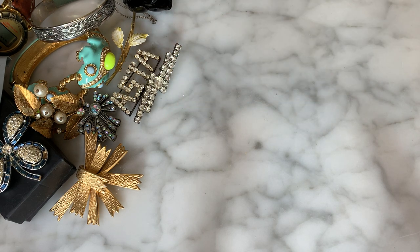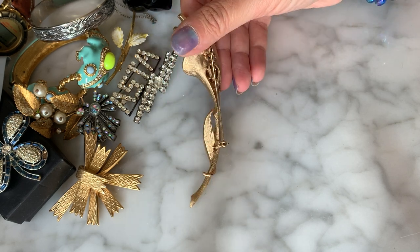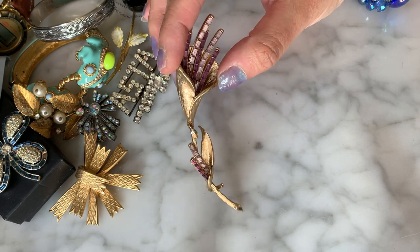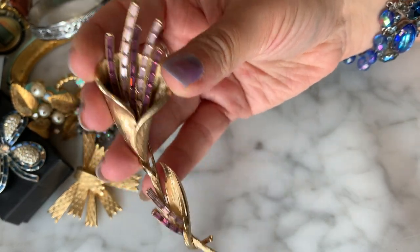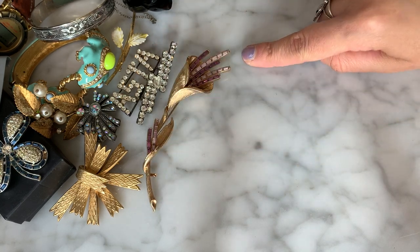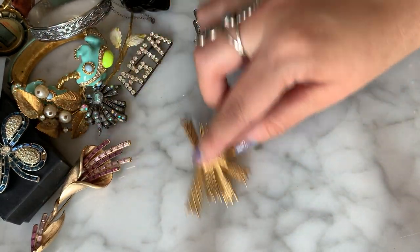Oh, this is pretty — we have a vintage Coro brooch! I love this. It's got a lily of the valley motif — gorgeous brushed gold. This feels very upscale for Coro, almost like a Boucher piece — it has a nice refinement. These elongated rhinestones in pink and purple are beautiful. All rhinestones are intact — that's exciting. I'll have to do more research to see if it's part of a special edition.